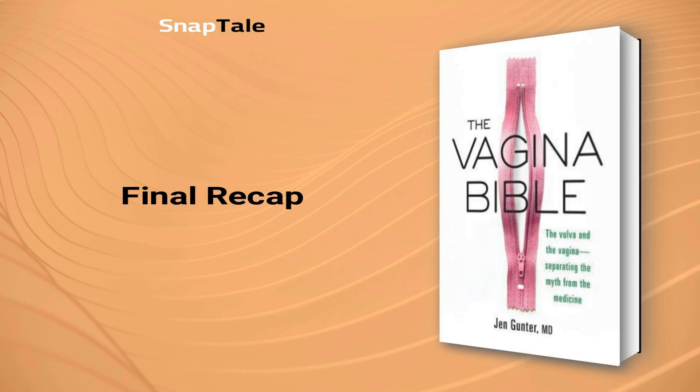Dr. Jennifer Gunter's The Vagina Bible offers a comprehensive and engaging guide to understanding and caring for female genitalia. Highlighting the importance of accurate and evidence-based information, this book encourages readers to become knowledgeable about their own bodies and make well-informed choices. By breaking myths and shedding light on vaginal anatomy, sexual function, menstruation, and common health concerns, The Vagina Bible empowers women to take charge of their health and well-being. Remember, the key to maintaining a healthy and happy vagina is being well-informed and following a few simple care practices. So, embrace the facts, prioritize your health, and debunk the myths with confidence.